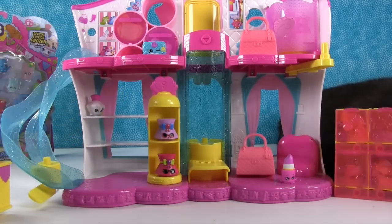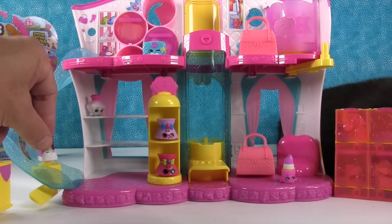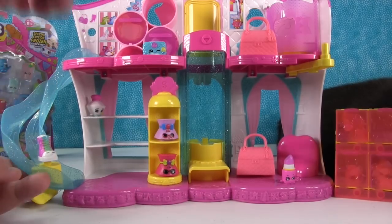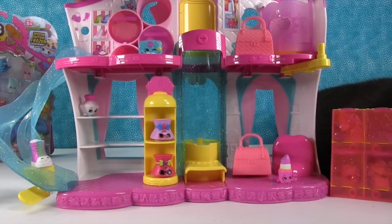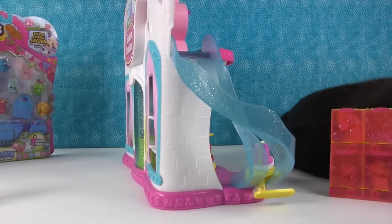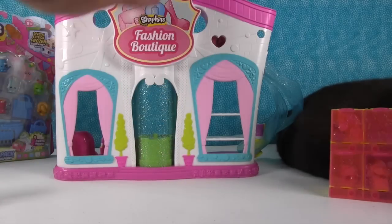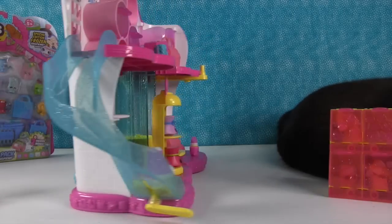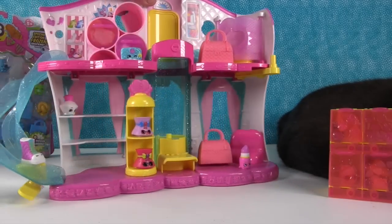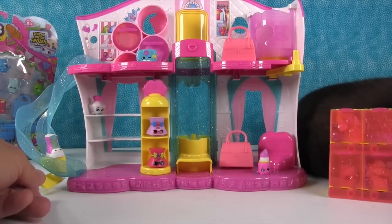I like those little shelves in there — you have two rows of shelves and then the base. Now let me show you the backside before I get into the features. This is just like the Small Mart where the backside looks like a store front. It's really pretty — so if you want to build a little Shopkin town, or Shopkinville, or whatever the Shopkin world is called.